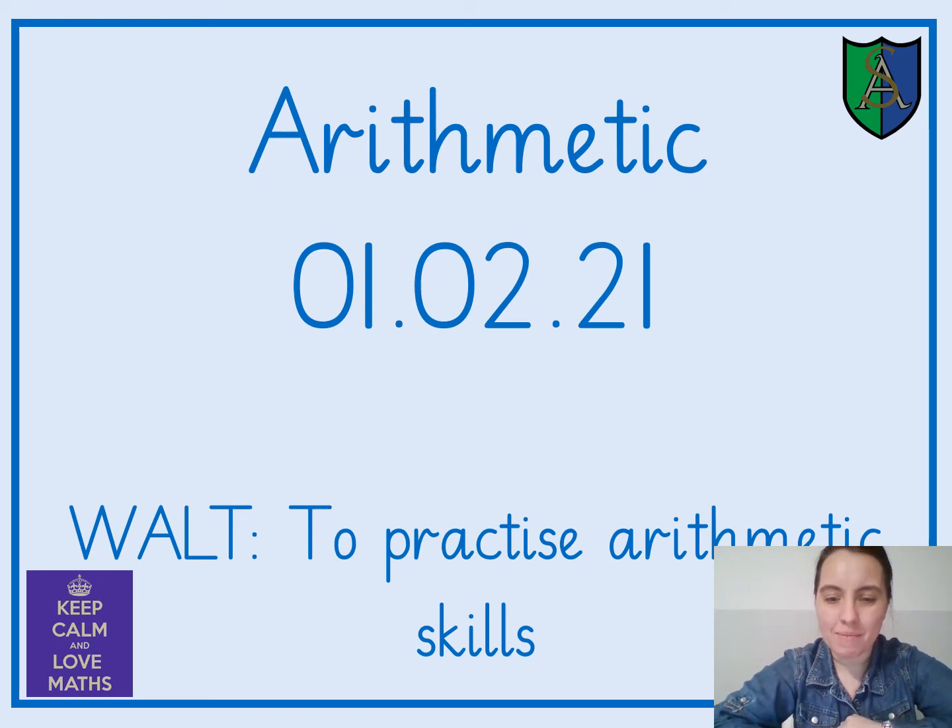Okay, children, it's now time for your arithmetic this afternoon, or whenever you're completing this. Like every week, we're going to practice our arithmetic skills.